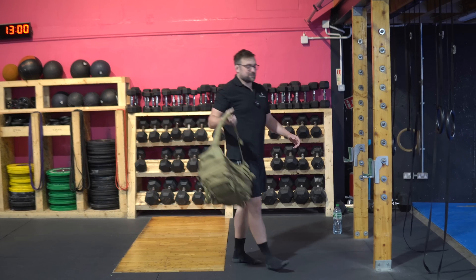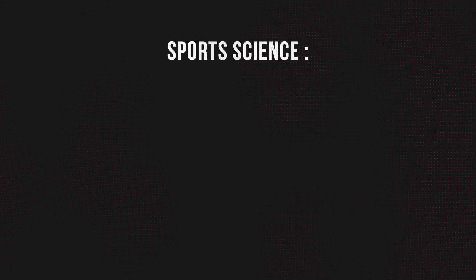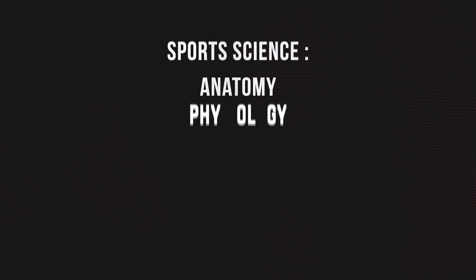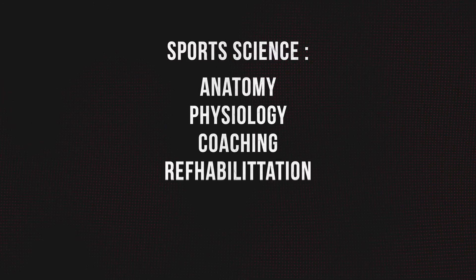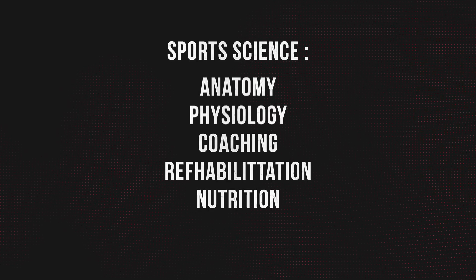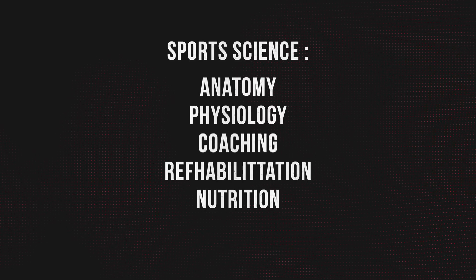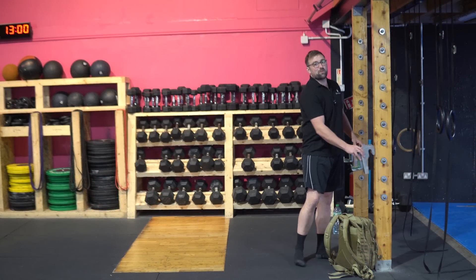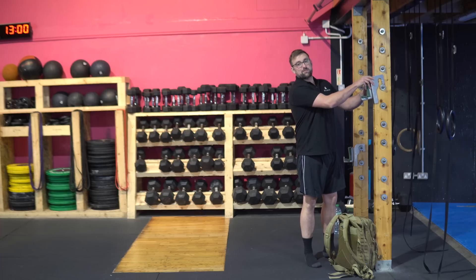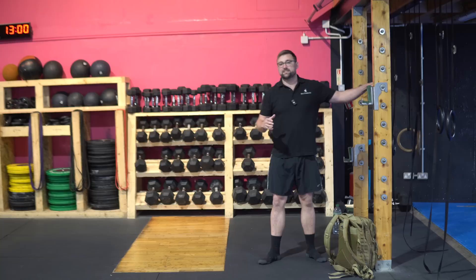Sports science is a general science degree specializing in all the things involved in human exercise and adaptation. What you're going to get is a broad view of anatomy, physiology, you're also going to look into some coaching science, some rehabilitation science, a brief look at nutrition — all of the areas you generally associate with sport and people trying to exercise and become more healthy. A lot of people might not necessarily have a great understanding of what sports science is or what it brings to our area in terms of coaching and S&C.